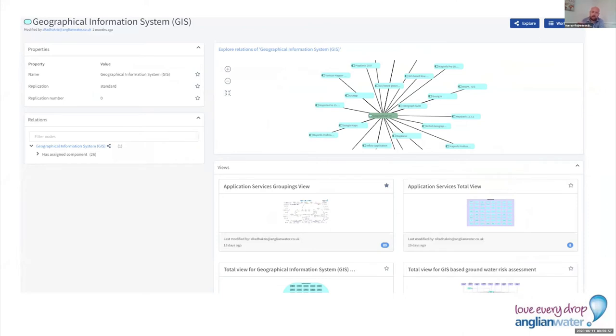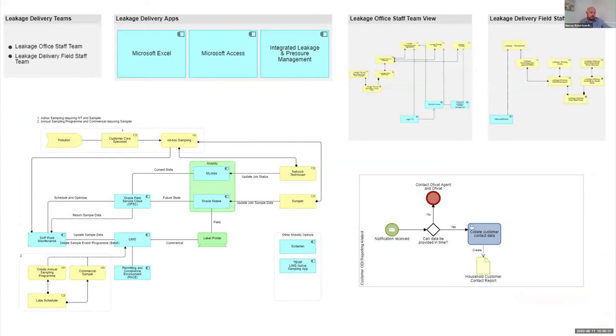I want to stress that whilst we are creating a number of views, it's key to us that we use as much out-of-the-box functionality as we can. I love that every element has its own page — just looking at GIS service, I can easily see all of the relations and what different views it's used in. These out-of-the-box views are really starting to showcase all of the work we've put into BiZZdesign. We're actively using it to start mapping out what our applications are and what some of our processes are.